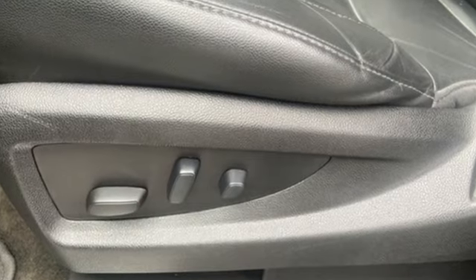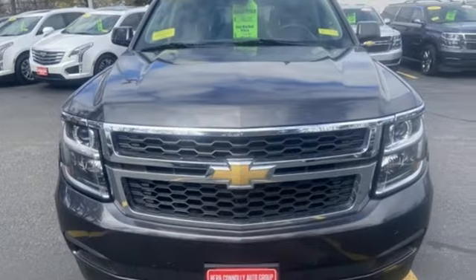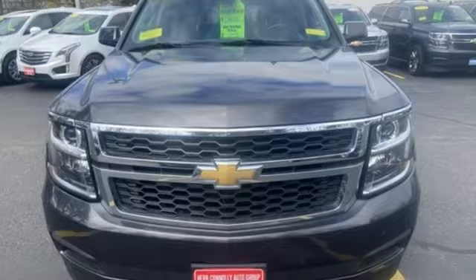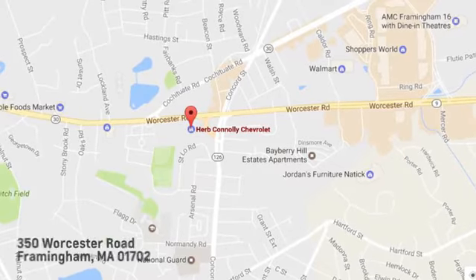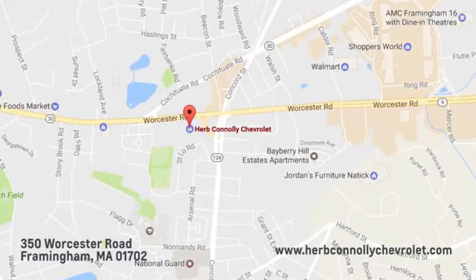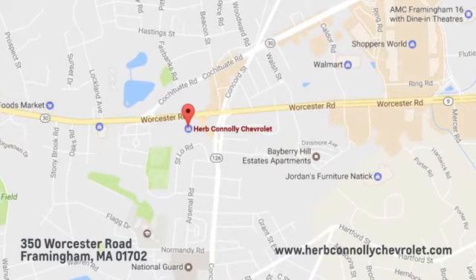There's more than a century of ingenuity and significance in every Chevy. Hurry in today and see it for yourself. Call, click, or stop in and see us today. We're conveniently located just off Route 9 East at 350 Worcester Road.